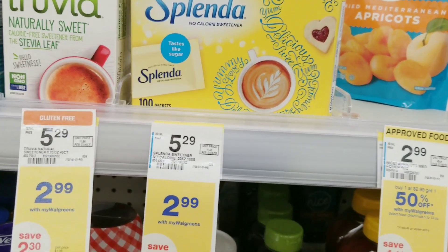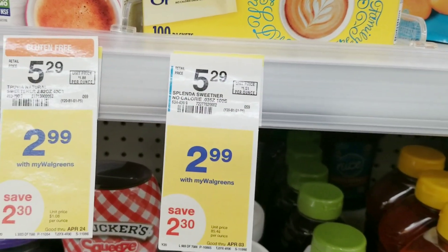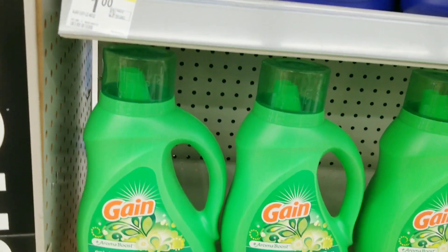I'm also gonna grab two boxes of Splenda — they are $2.99 each, so I'll grab two of these.